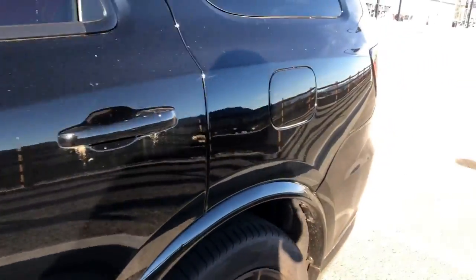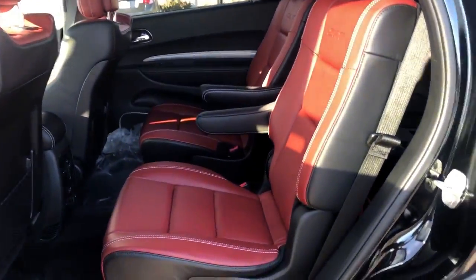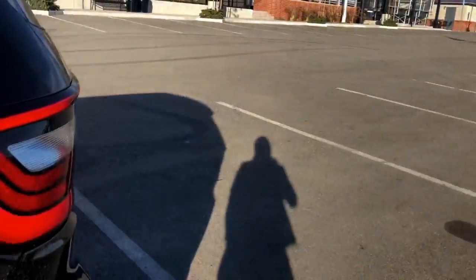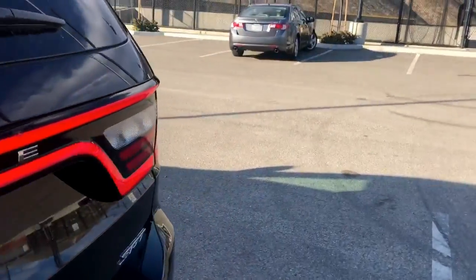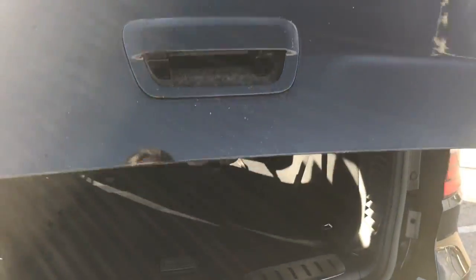It's got room for the whole family and enough power to have plenty of fun in between. With towing of over 8,000 pounds, it'll take the whole family and your camper or boat, and it's got space for everything you're going to bring along with you.